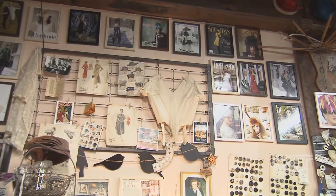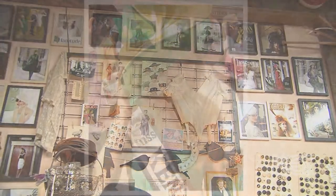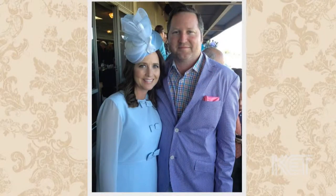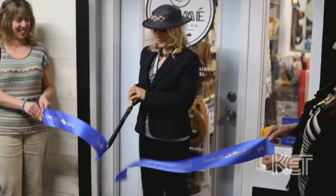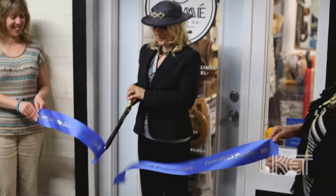I moved here from Chicago — I had lived there for about 16 years — but had been coming to Kentucky the last five years to do custom hats for Derby and fell in love with the town. I was amazed by the support that this town provides small businesses, very different from a big city. When our house sold in Chicago, we decided to pack up and move here and make the leap, and I've loved it ever since.